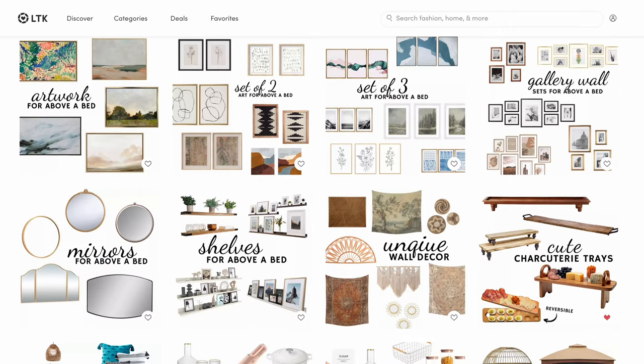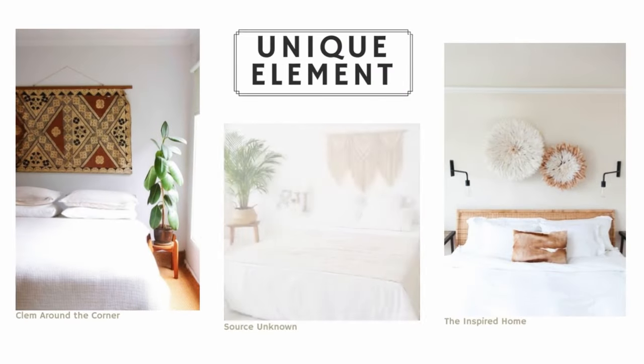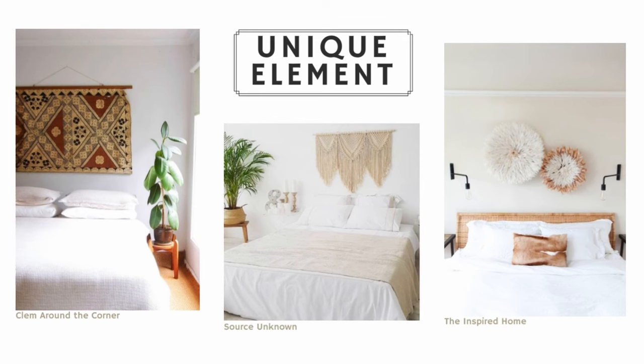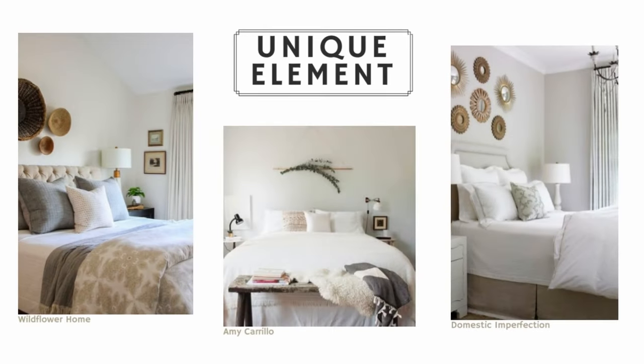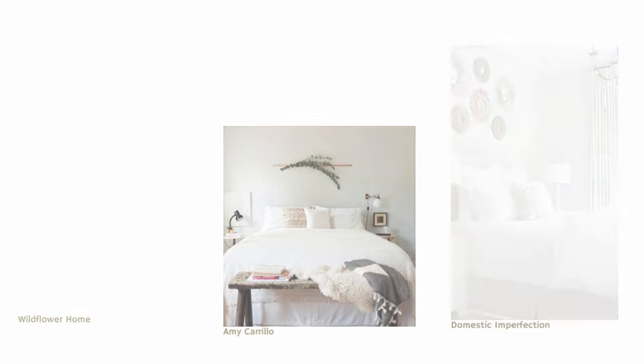We created a collection of art, mirrors, and other items for you to shop, which is linked in the description. The fifth idea is to find something unique to hang above your bed — this could be a tapestry, macrame, or something else unique that you find, whether it be an old door or just something with character and interest, kind of like a talking point. This is an opportunity to use your creativity and bring a lot of fun life into your bedroom.